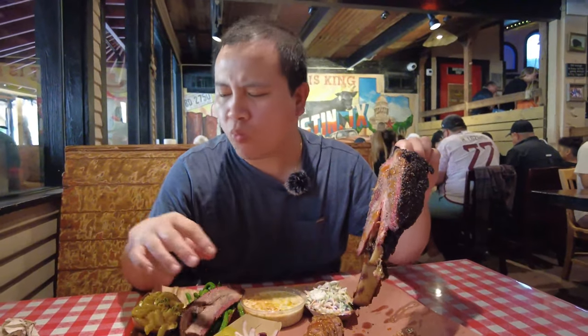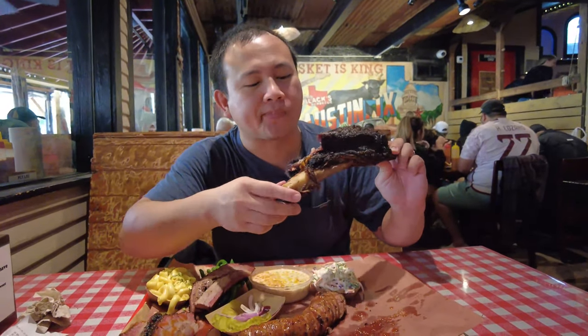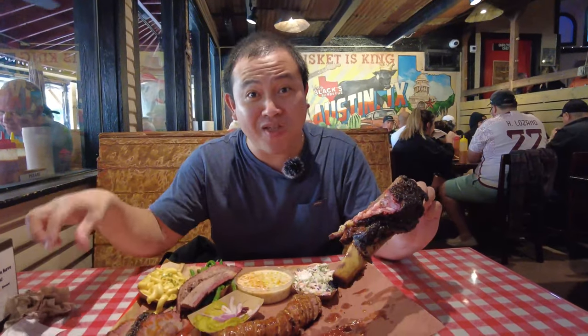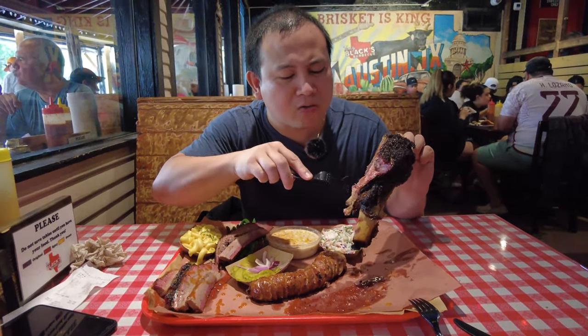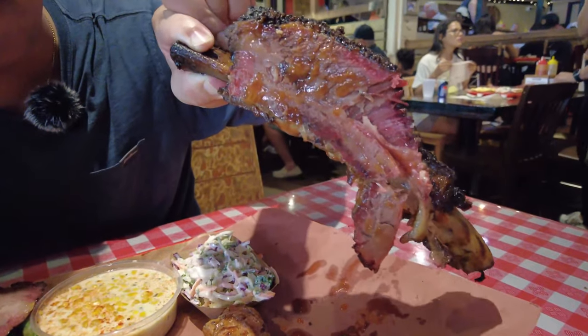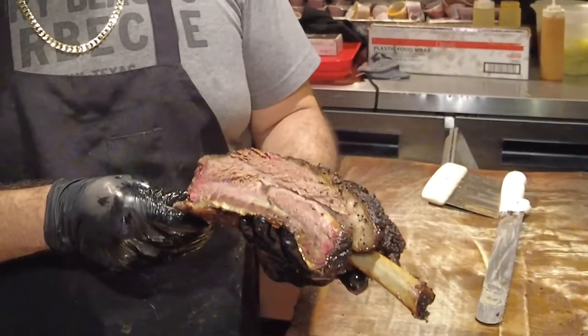Just falls off the bone, so tender and so meaty. That beef rib though — it's the bone and then this much meat on top of it. A lot of other beef ribs we've had before, the barbecue beef ribs, there's barely any meat on top. But this is like a full, thick piece of meat on top. That's a 10 out of 10, easily. Smoky, tender, very flavorful, falls off the bone, so juicy.